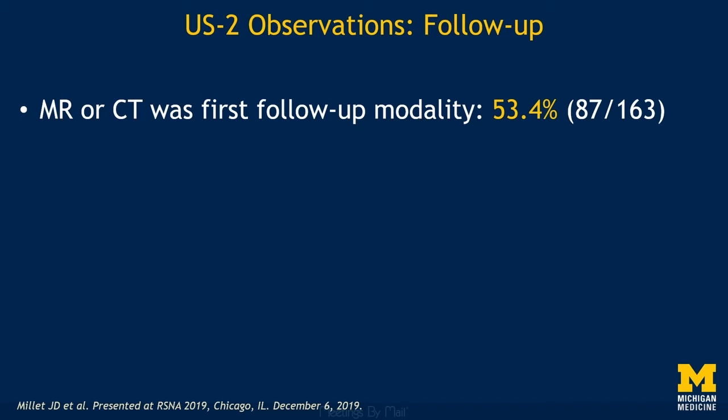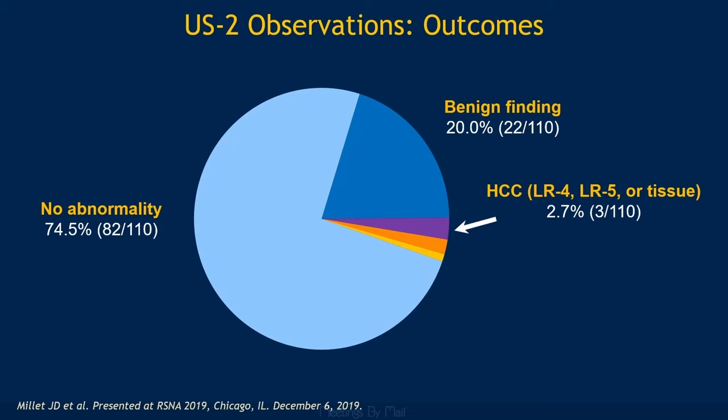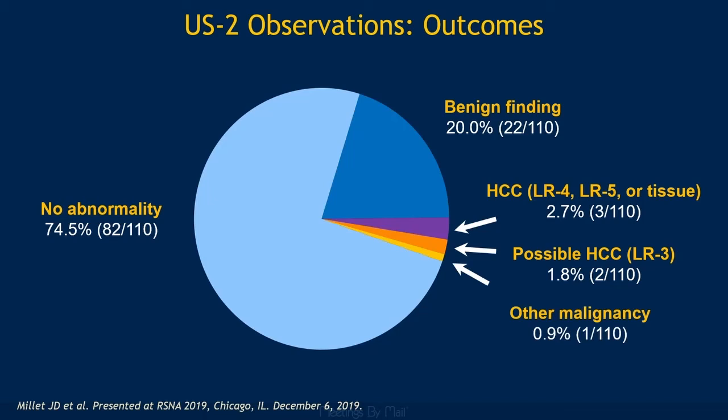In the 110 patients with a Category 2 observation and confirmatory testing — which included multiphase CT, MR, or histopathology — 74.5% had no abnormality corresponding to the Category 2 observation. In 20% of patients, the Category 2 observation was benign, such as a hemangioma or regenerative nodule. 2.7% of Category 2 observations turned out to be early HCC, while 1.8% corresponded to LR3 observations at CT or MR, and a single observation was a cholangiocarcinoma.